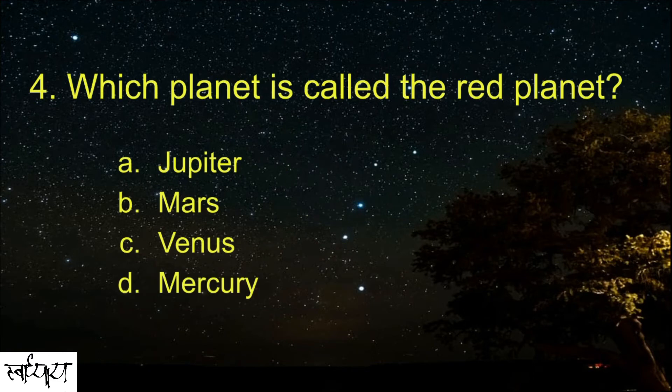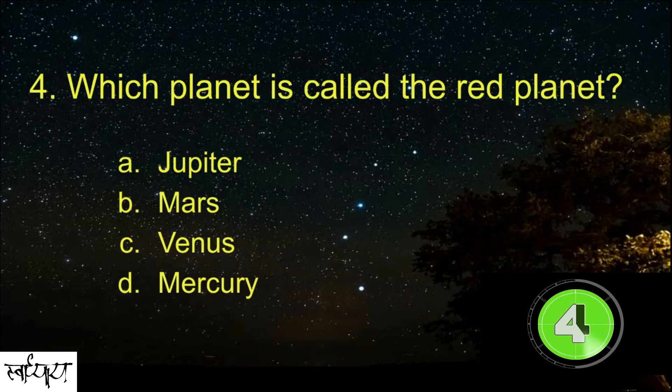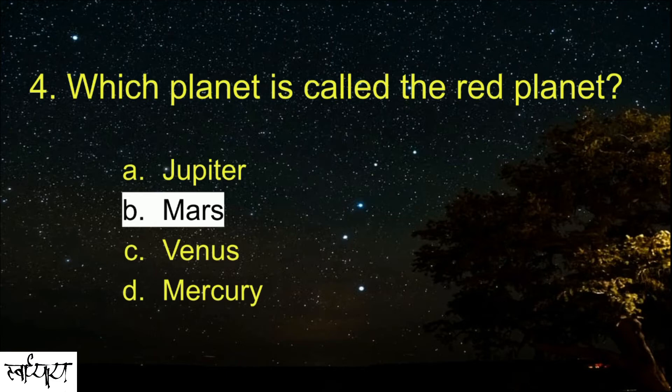Which planet is called the red planet? Mars.